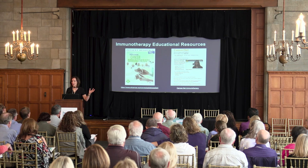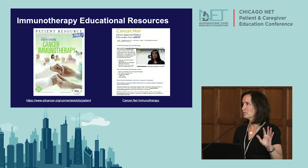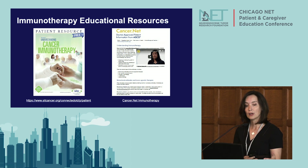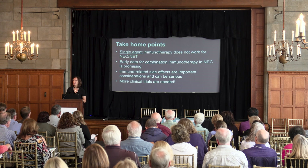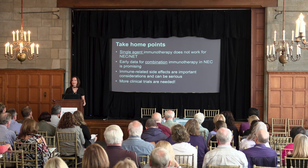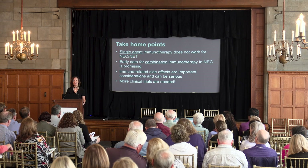These slides will be available later. I found two wonderful patient resources on immunotherapy: one from the Society on Immunotherapy, and the other is cancer.net from ASCO — the American Society of Clinical Oncology — which has a patient portal with an immunotherapy website. Take-home points: single-agent immunotherapy does not work yet for NECs or NETs. Early data for combination therapy from the DART trial is promising but not yet ready for prime time. Immune-related side effects are important considerations and can be serious. I'm eager to see more clinical trials, but we're not quite there yet.